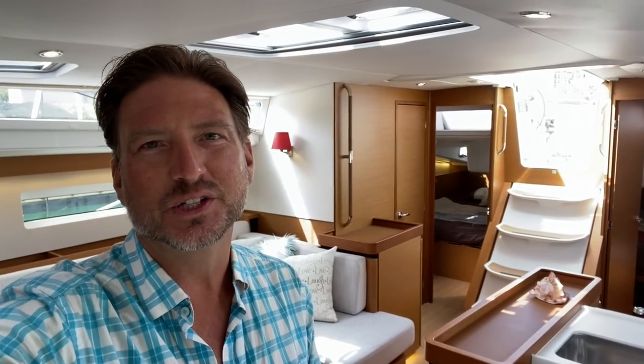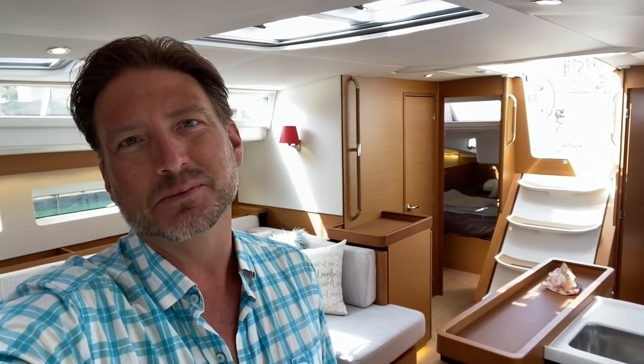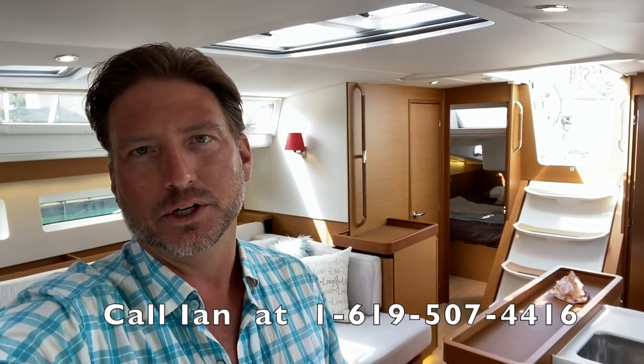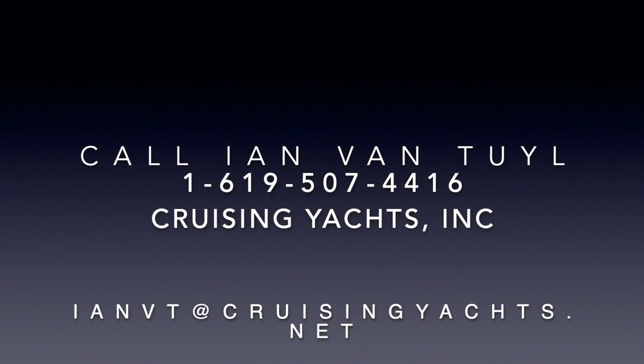Thank you for watching — I hope you found it helpful and informative. There are not a lot of boats on the market right now, but this particular yacht has great value. It's here in San Diego, California, ready to deliver within about a week with some final detailing and any customizations you'd like, whether it be a dodger or Bimini. It's outfitted quite nicely with air conditioning, generator, full electronics package, radar, AIS, and VHF. Please feel free to reach out to me anytime. If you liked the video, give it a thumbs up, and please subscribe to my channel. At the end of the day, I'm here for you — I would love to earn your business.